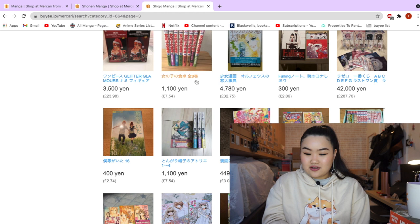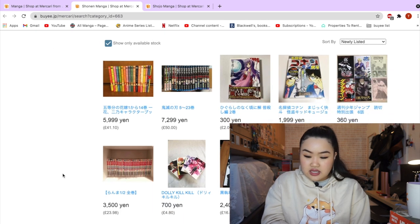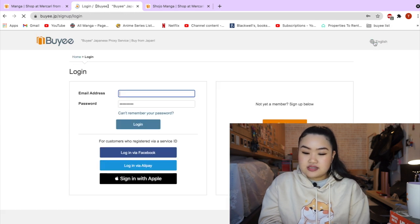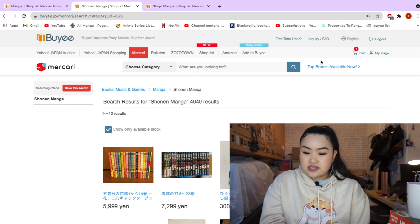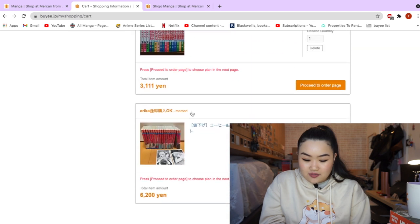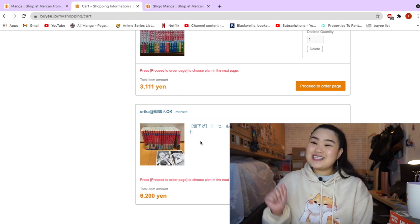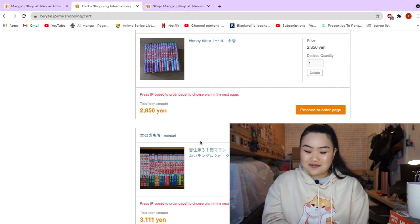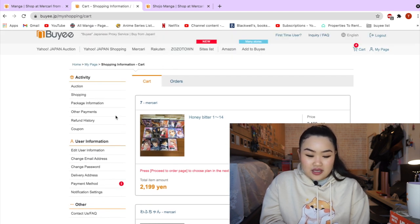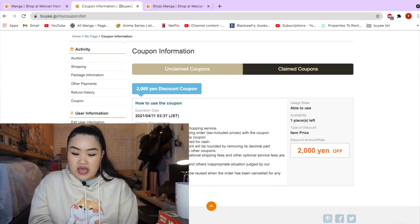It looks like they have a lot of shoujo series. Let me log into my account so you guys can see the coupon. When you log in, you can see I already put some stuff in my basket — I've got Honey Bitter, and Coffee and Vanilla. If you know what Coffee and Vanilla is, it's one juicy series — you can search it up on MyAnimeList. You can see the coupon in the coupon section showing 2,000 yen off, so anything that you buy you can just claim this coupon.